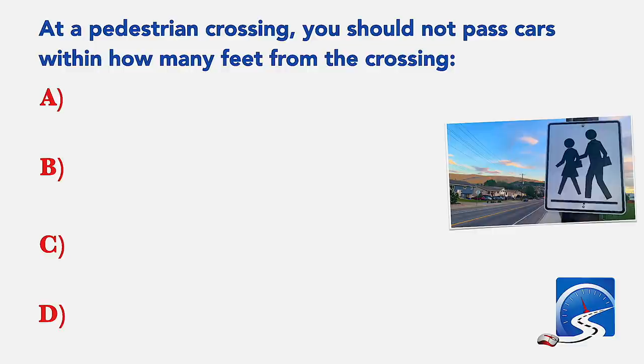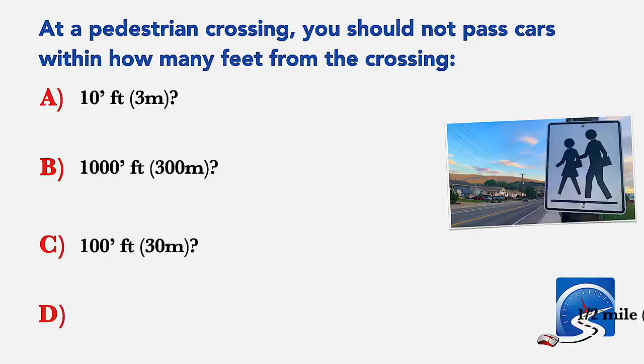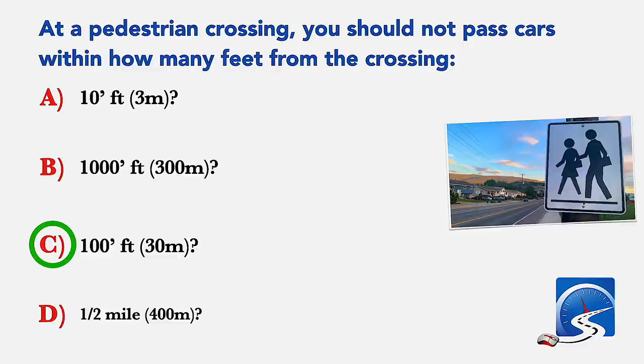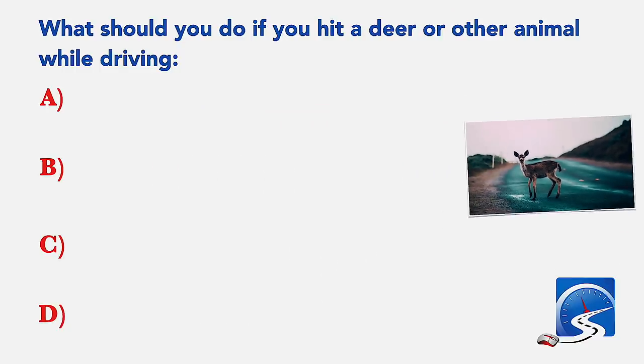At a pedestrian crossing, you should not pass cars within how many feet from the crossing? 10 feet; a thousand feet; 100 feet; or a half a mile. Correct answer C: 100 feet.